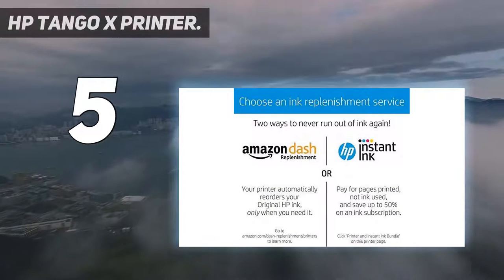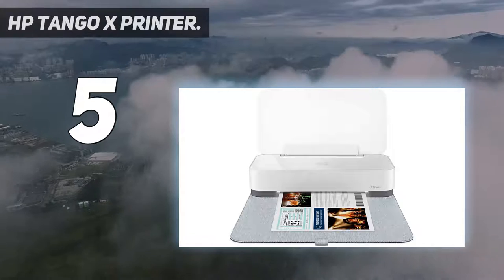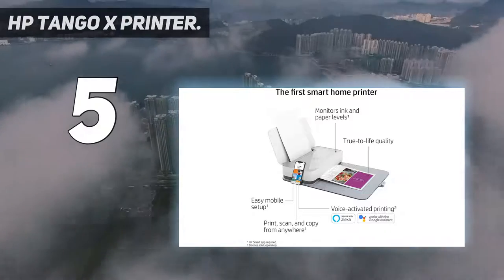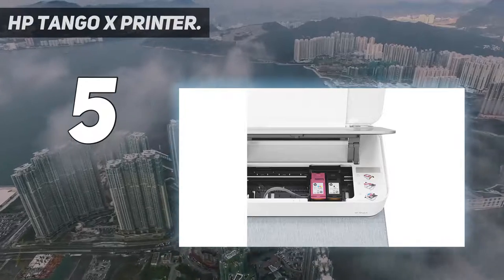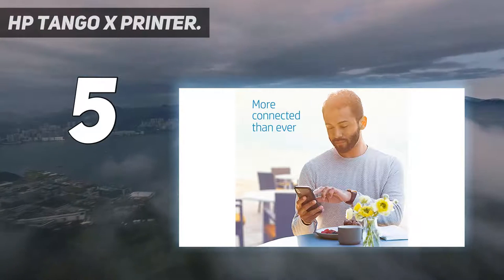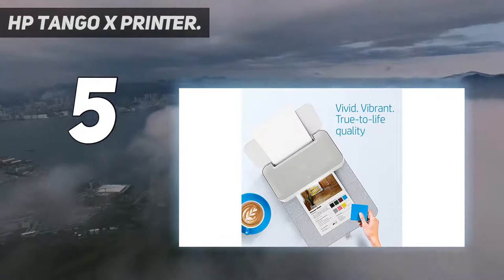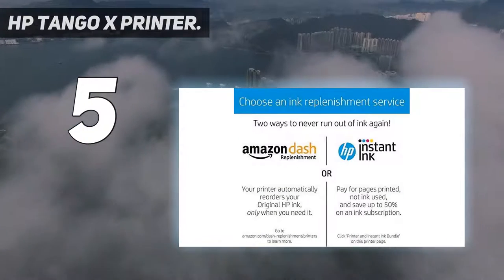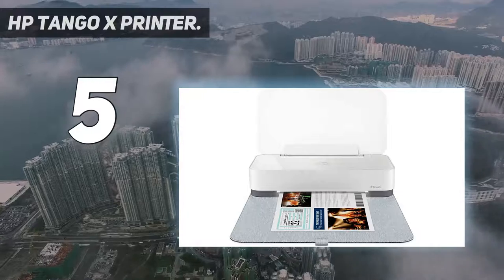Print and scan from virtually anywhere. Print documents and photos from the cloud and social media, and scan with your smartphone camera using the HP Smart App. Print photos up to 5x7 inch from your smartphone for free when you purchase a paid HP Instant Ink plan. Tango will order ink before you run out and deliver it to your door for uninterrupted prints. Whether you're printing stunning photos up to 8.5x14 inch, borderless photos up to 5x7, or documents with text, you'll get prints with high color accuracy and crisp text just as you see it on your mobile devices.